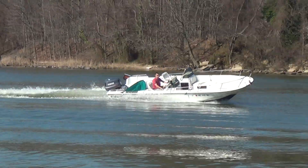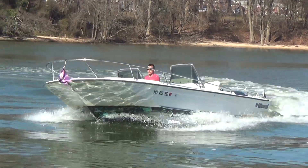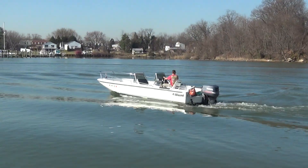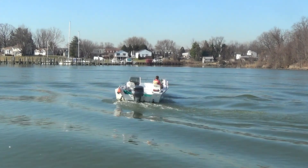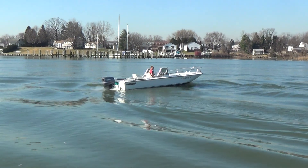M&M Boat Sales — we sell boats and motors for less, guaranteed. Stop in and take a look. This one will be ready to be mounted within the next week. Thanks a lot, take care. 410-391-2333.